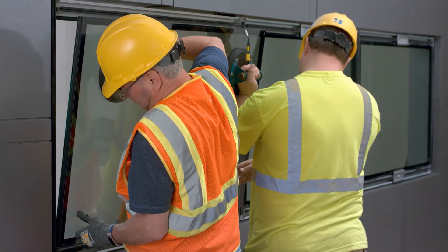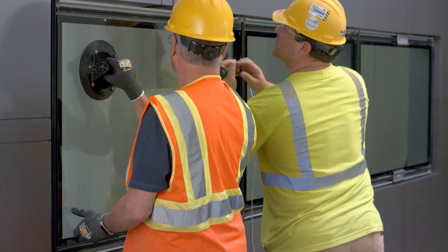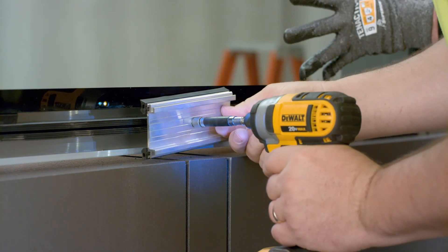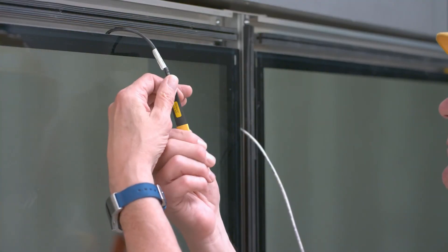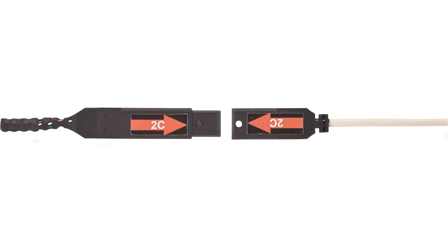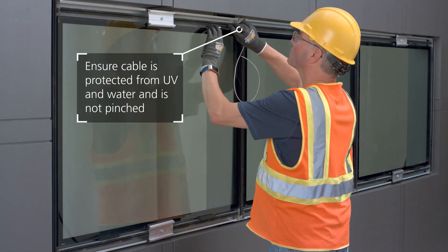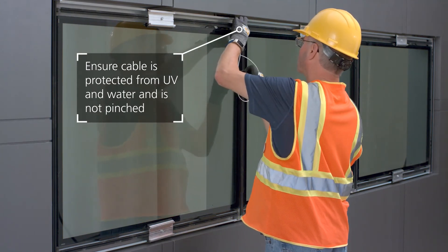The SageGlass IGU is positioned in the glazing pocket the same as a conventional insulating glass unit. Once the IGU is in place, secure it with temporary locks. Remove the IGU pigtail cap and connect the pigtail to the frame cable, matching the arrow labels on both connectors together. Tuck the connected wires into the glazing pocket, making sure the cable is not pinched and is protected from UV and water.